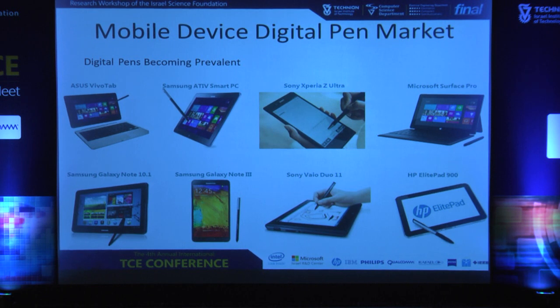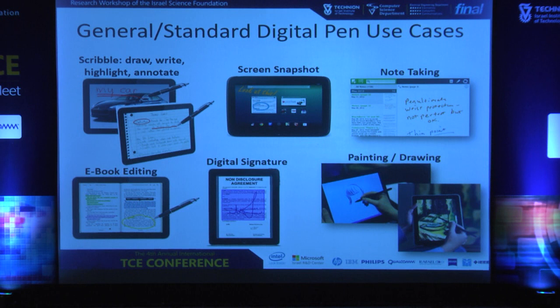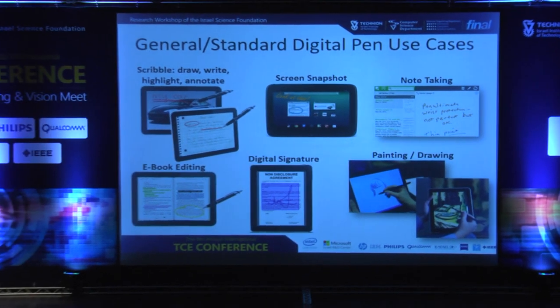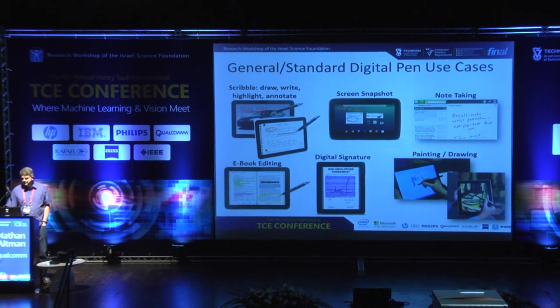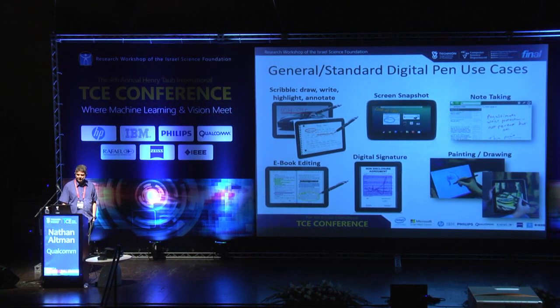A couple of words about this market — digital pen. Digital pens today are becoming more prevalent, and this slide which I prepared about a month ago is already irrelevant because there were so many launches of digital pens worldwide, recently from Microsoft, from Asus, and others. So what can you do with a digital pen in a digital world? Basically the main use cases are drawing, writing, annotating, taking snapshots, note-taking during lectures, e-book editing — which I'm sure is very relevant here at the Technion — digital signatures, and being creative with painting and drawing.